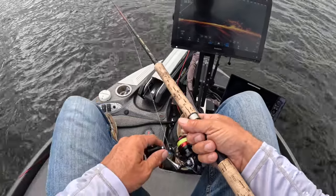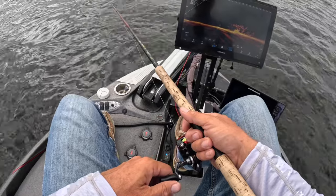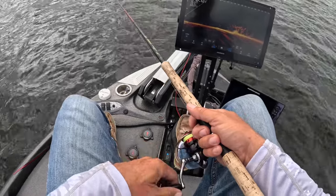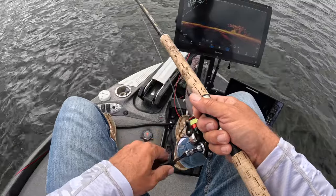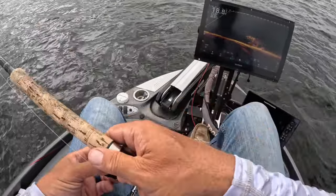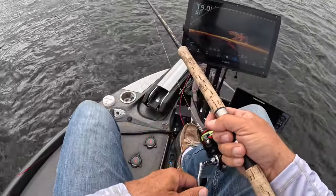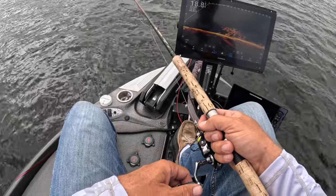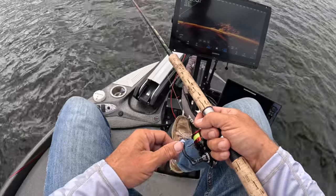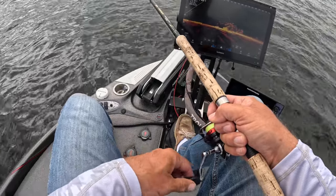I'm doing the stair step approach — I've talked about it in another video, I'll link it above. It's all about moving upward with different thrusts. I call it the stair step approach because you're always moving upwards, just adjusting the speed — you might thrust, stop, thrust, stop — playing the fish based on how it's acting. But never going back down.